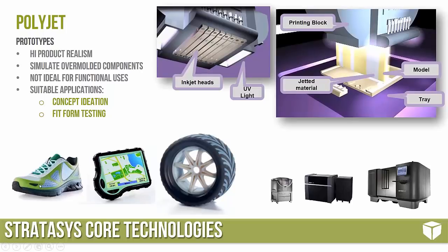We can see some pictures at the bottom — full color, rubberized components, and the lineup of PolyJet systems: the Eden Connex on the bottom left, moving to the Stratasys J750, and the Objet 1000 on the right, which boasts a full meter cube build envelope. PolyJet components are great for high product realism, but they leave a little more to be desired when it comes to mechanical properties, so these are generally not ideal for functional uses — they're great for concept ideation and fit-form testing.